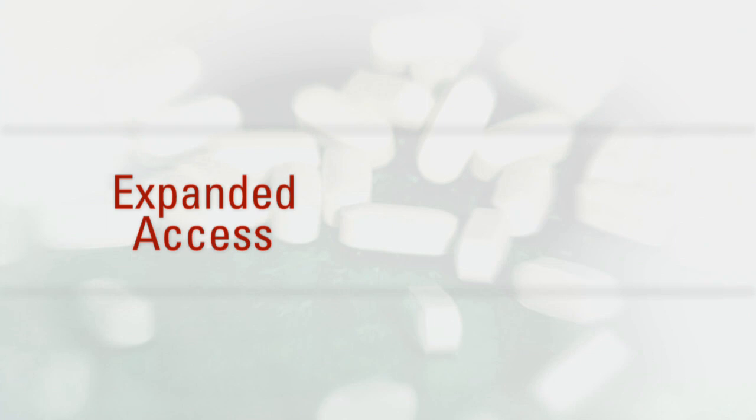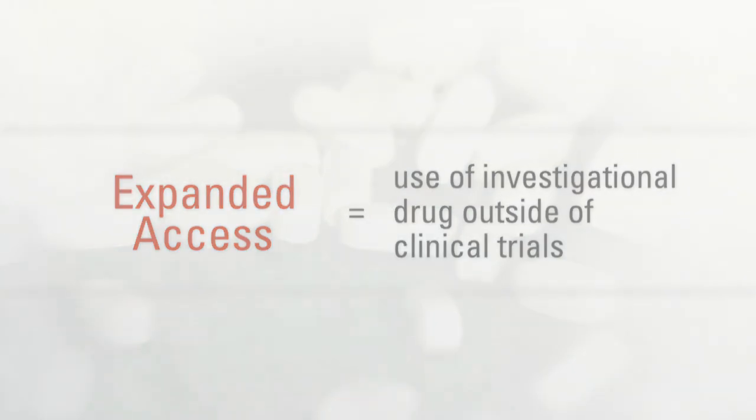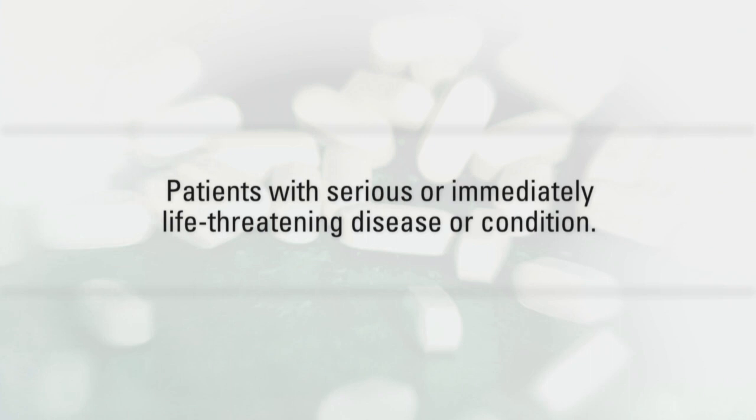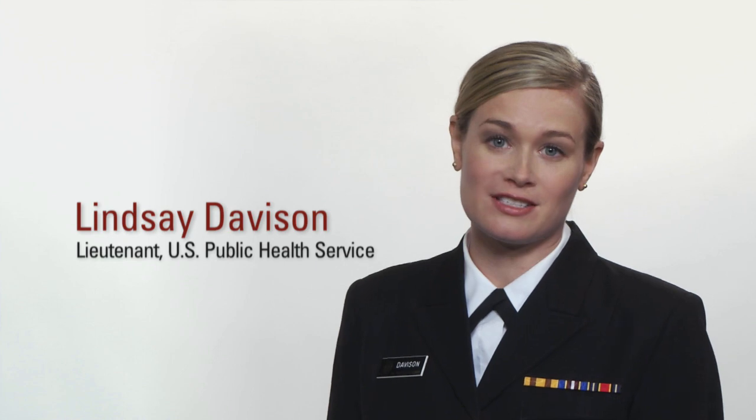Expanded access is the use of an investigational drug outside of a clinical trial. Because of the risks inherent to using an investigational drug outside of a clinical trial, many requirements must be met before FDA can authorize expanded access. The patient, their doctor, and the drug company must all be willing to participate. Eligible patients are those with a serious or immediately life-threatening disease or condition who have no comparable or satisfactory alternative treatment options. In most circumstances, these patients should have already explored all available FDA-approved options to diagnose, monitor, or treat their disease or condition.